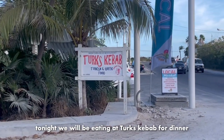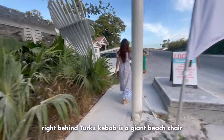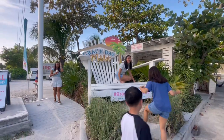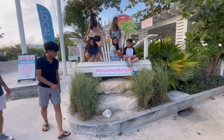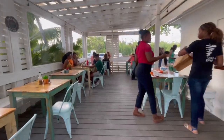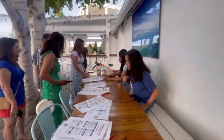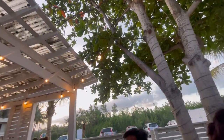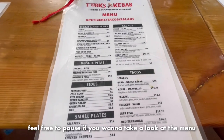Tonight, we'll be eating at Turk's Kebab for dinner. Right behind Turk's Kebab is a giant beach chair, which is a great photo opportunity. Feel free to pause if you want to take a look at the menu.